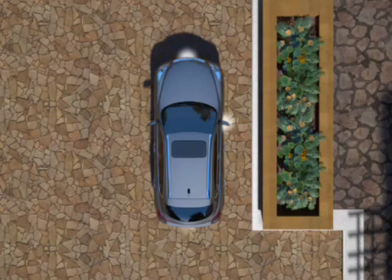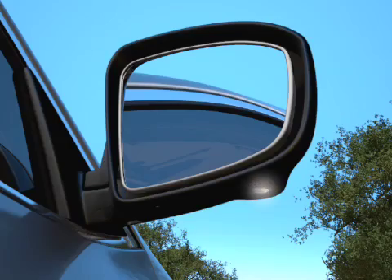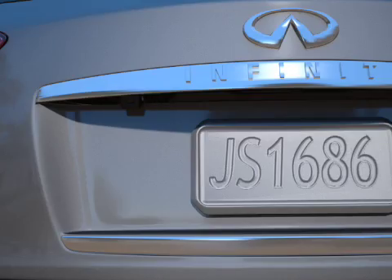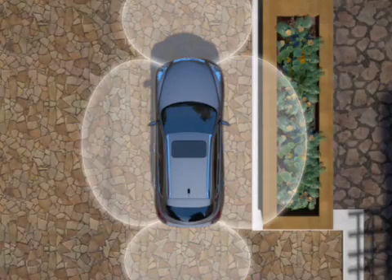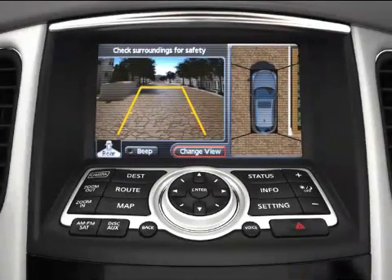The system uses four wide-angle cameras: one in the front, one in each side mirror, and one at the rear, to give you a view on all four sides. Their images are shown together on the 7-inch display monitor, offering an overhead perspective of the vehicle's surroundings, so you can see more of what's around you as you're parking.